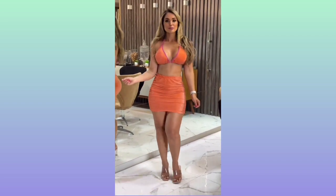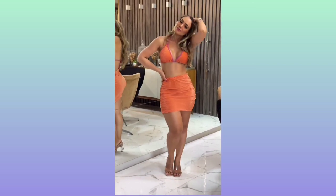Hey guys and welcome to another fashion video. Before we start, please like and subscribe for more fashion ideas.